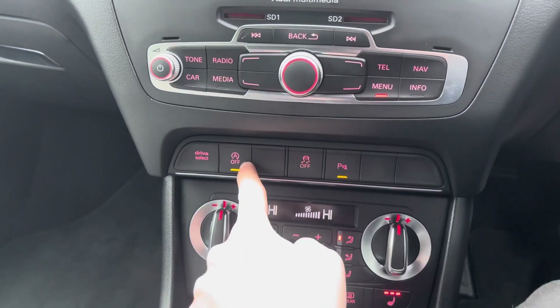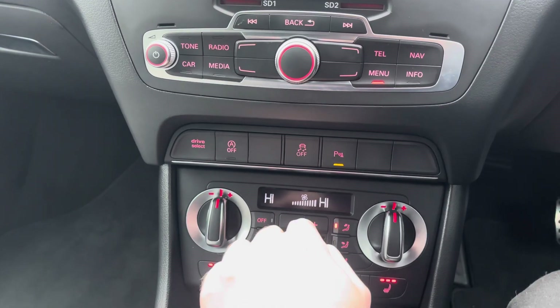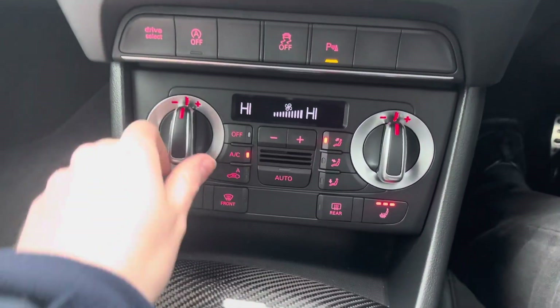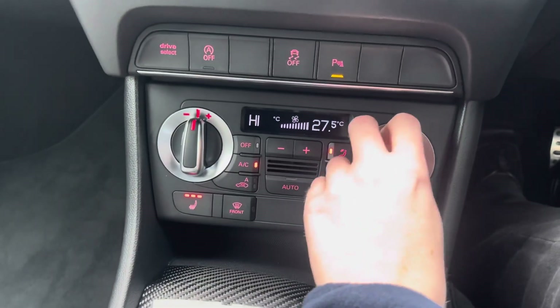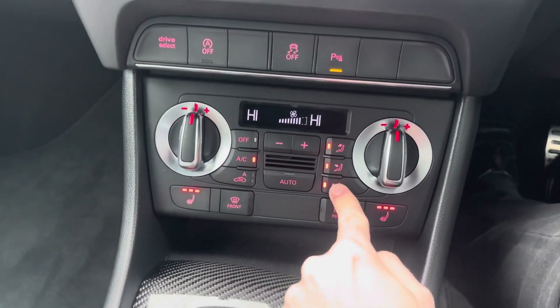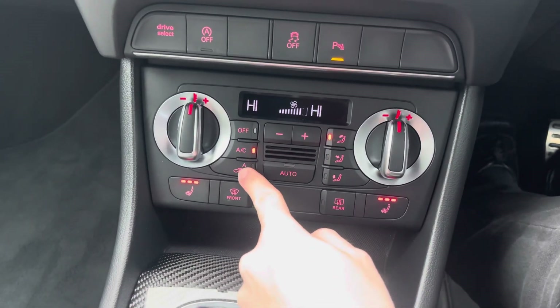Down below here you do have your traction control on and off button, along with start-stop. You also have a button for changing the drive select again and your parking sensors on and off. Below here you do have your dual-zone climate control that allows the driver and passenger to make their own preferred temperature choices, preventing any arguments over being too hot or too cold. You can change the direction of airflow and you also have buttons for defrosting the front and rear windscreen.